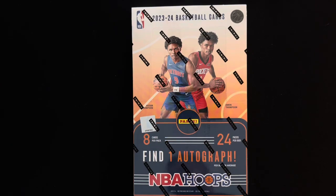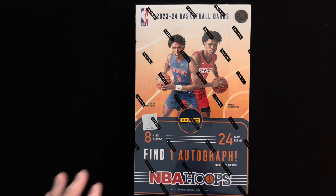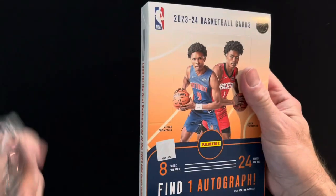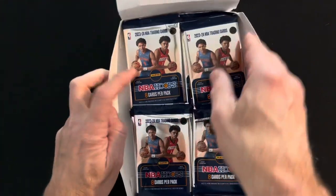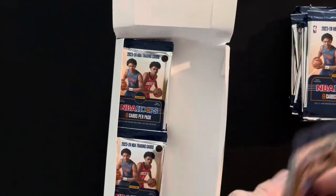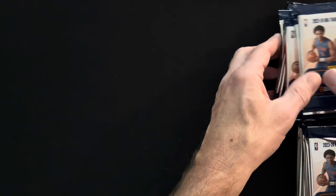Hey everybody, RBC here and I am very excited because I received my 2023-24 NBA Hoops hobby box today. Like everybody else out there, I am hunting some Wemby. I need some Wemby. So I'm gonna crack these and see how we do, rip through these. I wish they had more autographs — there's only one autograph in here, and some of the big names from this draft are not going to be licensed to get autographs, so it's not going to be a Wemby autograph. That being said, there are plenty of inserts — pretty cool inserts from what I've seen. Let's see how we do.